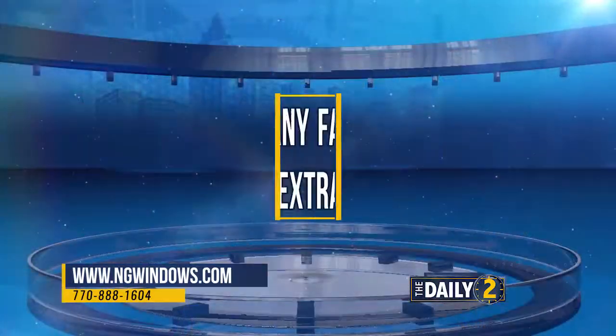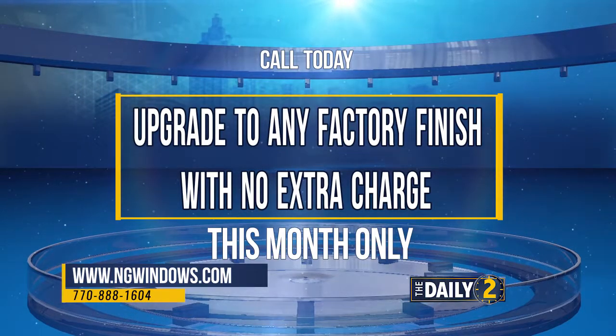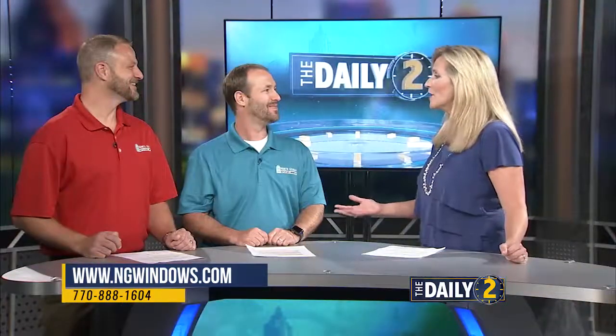For this month only, we're going to upgrade you to any factory finish that you'd like at no additional charge, and then we're also going to give you 15% off your entire project. Ted, Jonathan, thank you both so much.